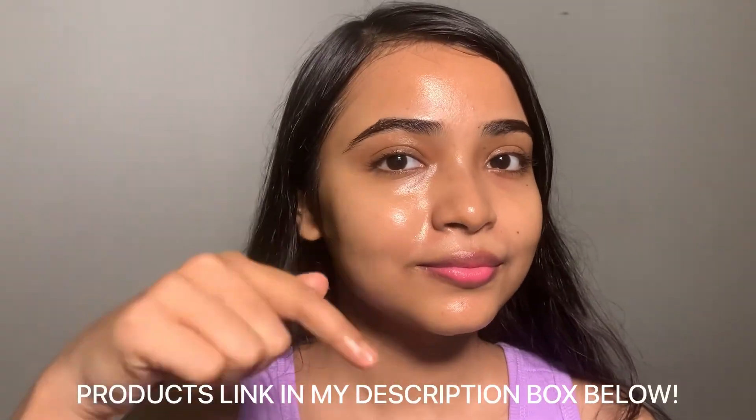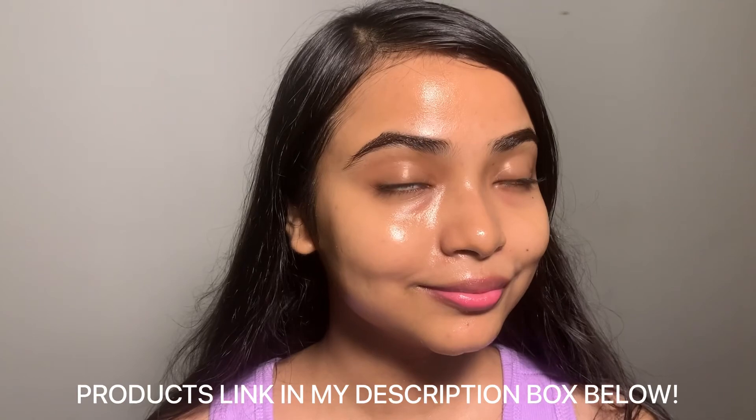I hope this video was helpful. The product links are in my description box below. See you soon in my next video — love you all, bye!